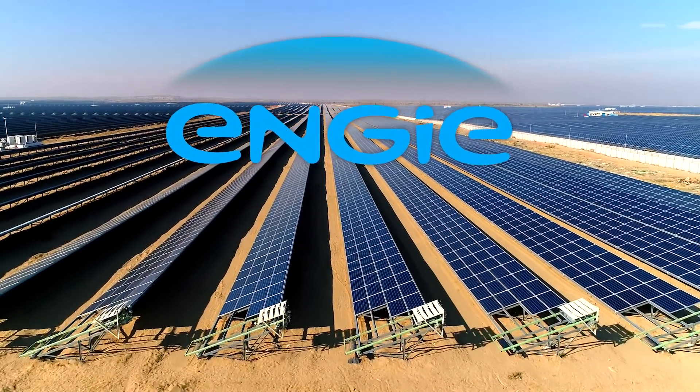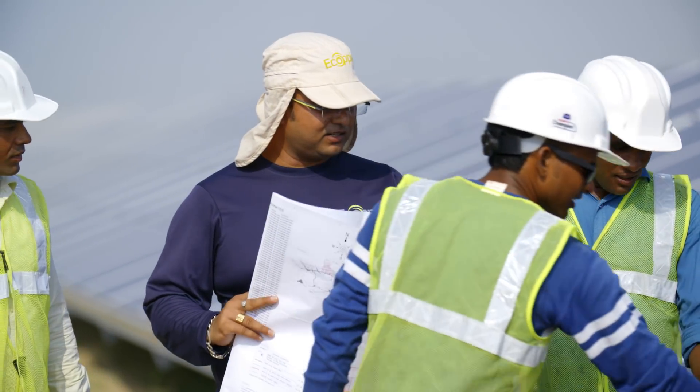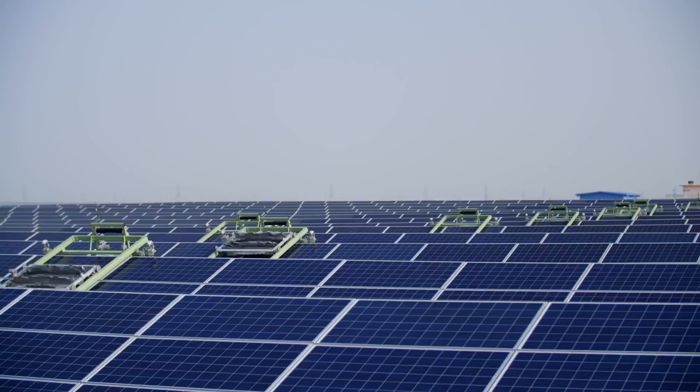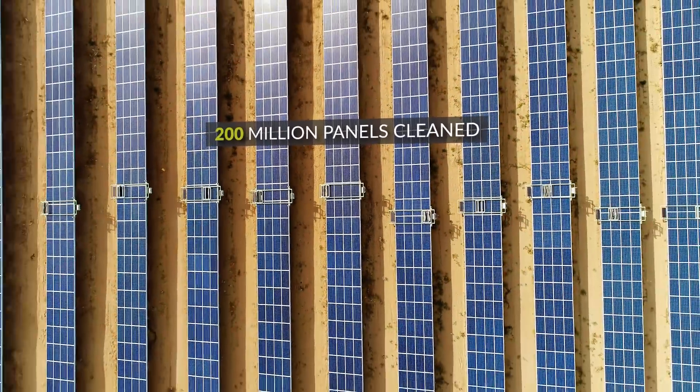Engie Group partnered with Ecopia, world leader in water-free robotic solar panel cleaning, utilizing its experience cleaning over 200 million solar panels across the globe.